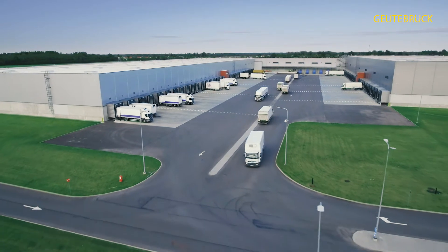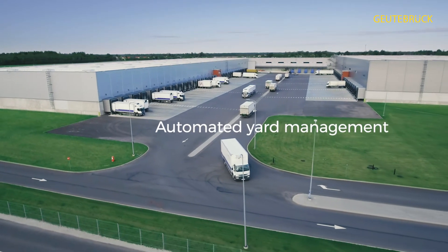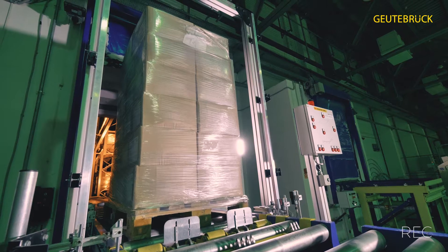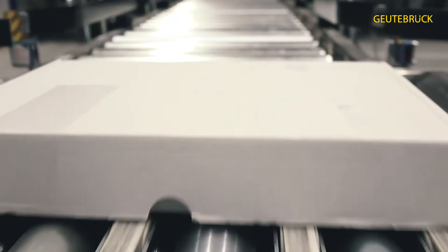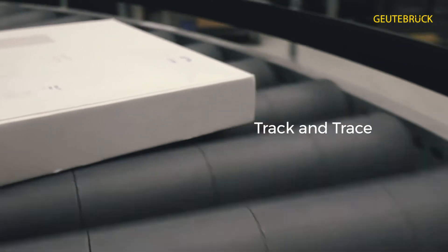Our systems support our logistics customers in three major areas of relevance. The first is yard management. The second is visual process documentation. And the third is track and trace, or tracking of shipments.